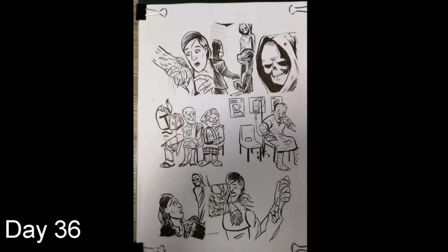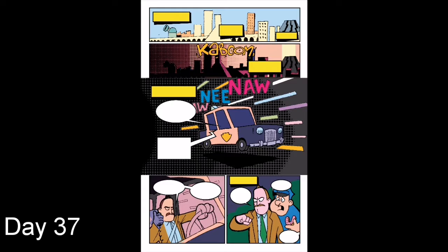Day 36: I've finished inking page 2. Let's make a start on page 3. Day 37: Jumping back onto page 1 of Eruption. It's nearly finished, just a few edits at the bottom of the page.